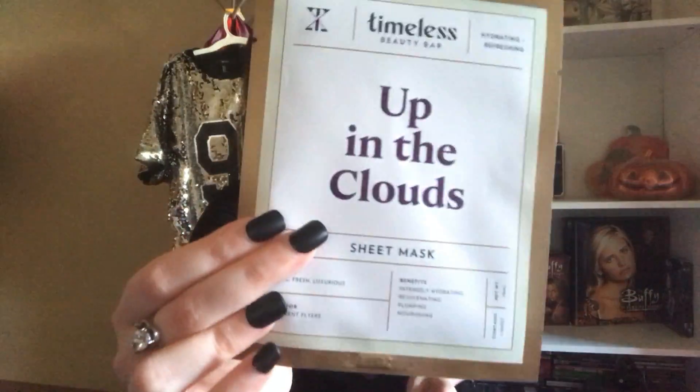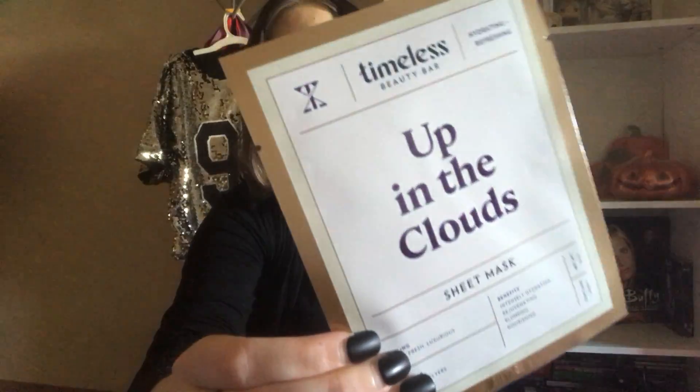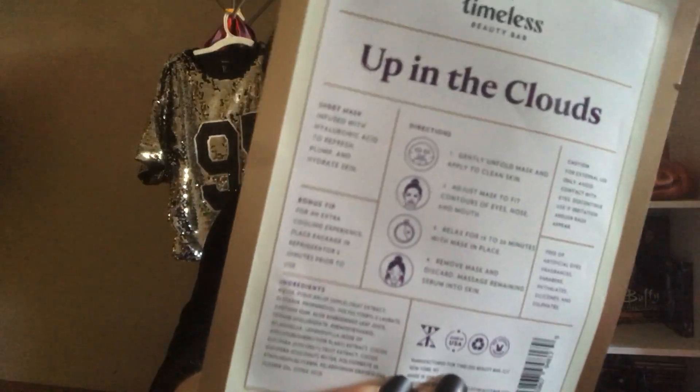So two face masks — these are by Timeless Beauty Bar, which I've never heard of. They are cruelty-free and made in the U.S., so I'm really excited to try these out. The first mask I got is called Up in the Clouds — it's a sheet mask that is hydrating and refreshing. It's supposed to make you feel good, cool, fresh, and luxurious. It's best for frequent flyers and the benefits are intensely hydrating, regenerating, plumping, and nourishing.